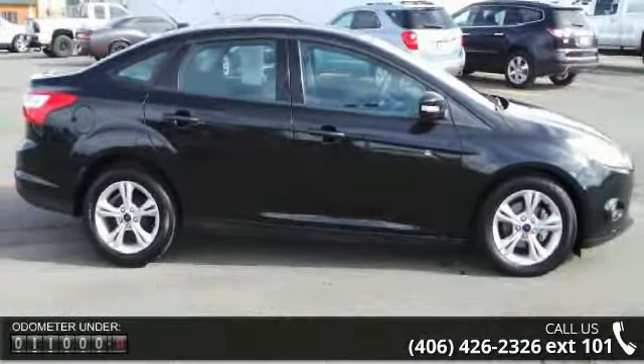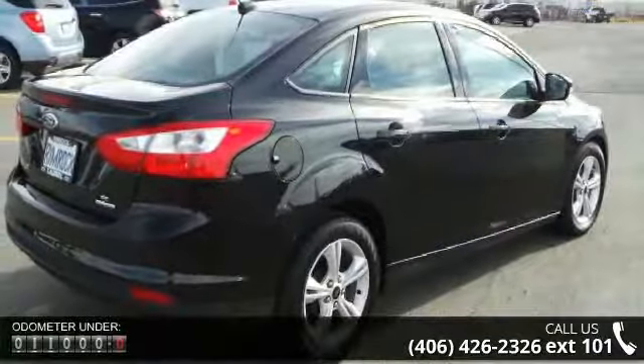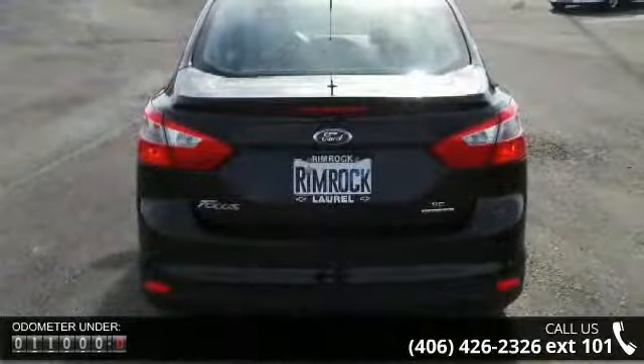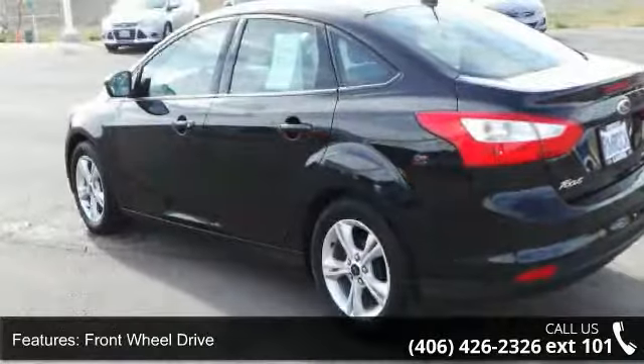Enjoy these notable features: front wheel drive, power steering, ABS, brake assist, brake actuated limited slip differential, aluminum wheels, rear defrost, automatic headlights, MP3 player and auxiliary audio input.